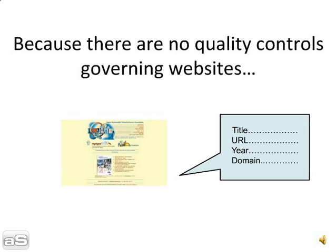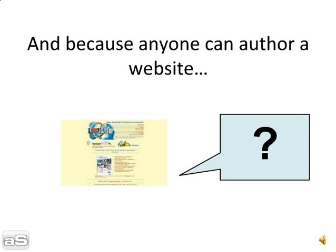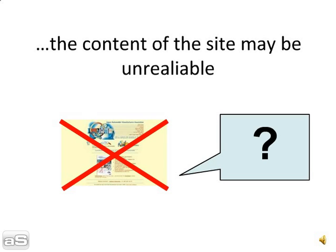Because there are no quality controls governing websites, the information is not always complete. And because anyone can author a website, the content of the site may be unreliable.